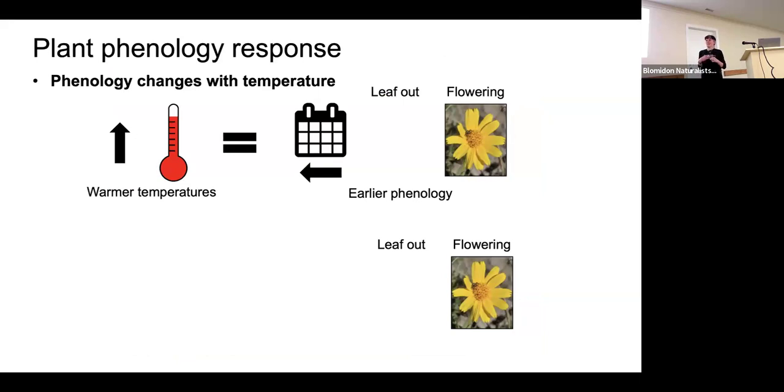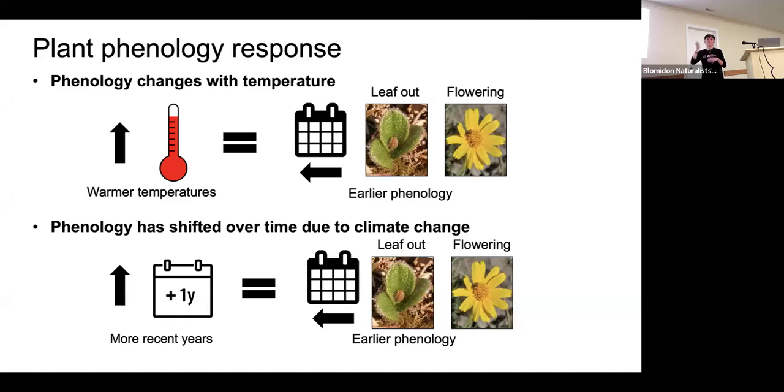With warmer temperatures, plants tend to flower and leaf out earlier. With climate getting warmer, we're likely to see flowering and leaf-out times shifting earlier — you can see this down here where warm years mean things green up sooner. We're typically seeing about one day per decade of earlier flowering and leafing out, in both the arctic and temperate regions. Over a 75-year period, that's about a week's shift in temperate regions, and closer to three weeks in the arctic.